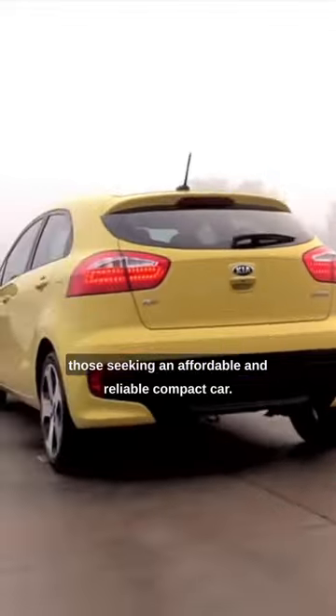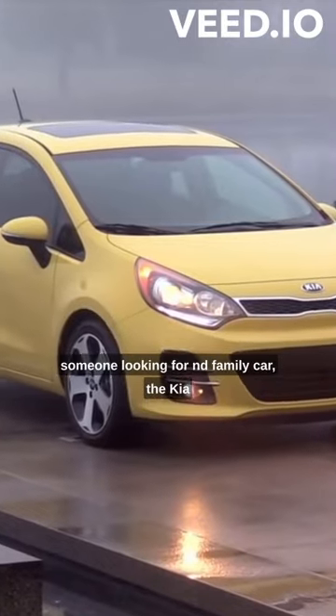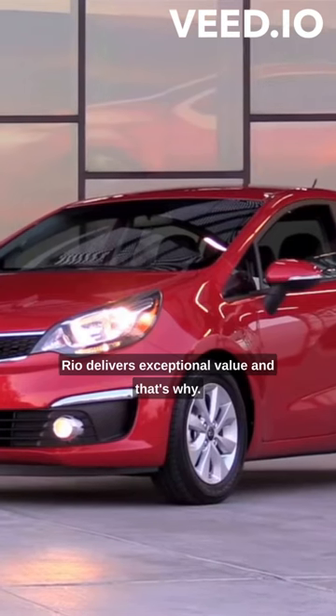Overall, the Kia Rio is an excellent choice for those seeking an affordable and reliable compact car. Whether you're a student, a young professional, or someone looking for a second family car, the Kia Rio delivers exceptional value.